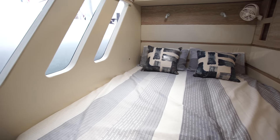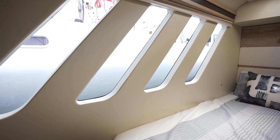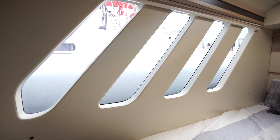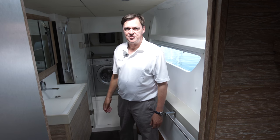In the aft cabin, you have this incredible window surface, so laying in bed you can look outside on the ocean. In the bathrooms, besides a toilet and a sink, of course you have a shower, and we find a washing machine for long distance trips.